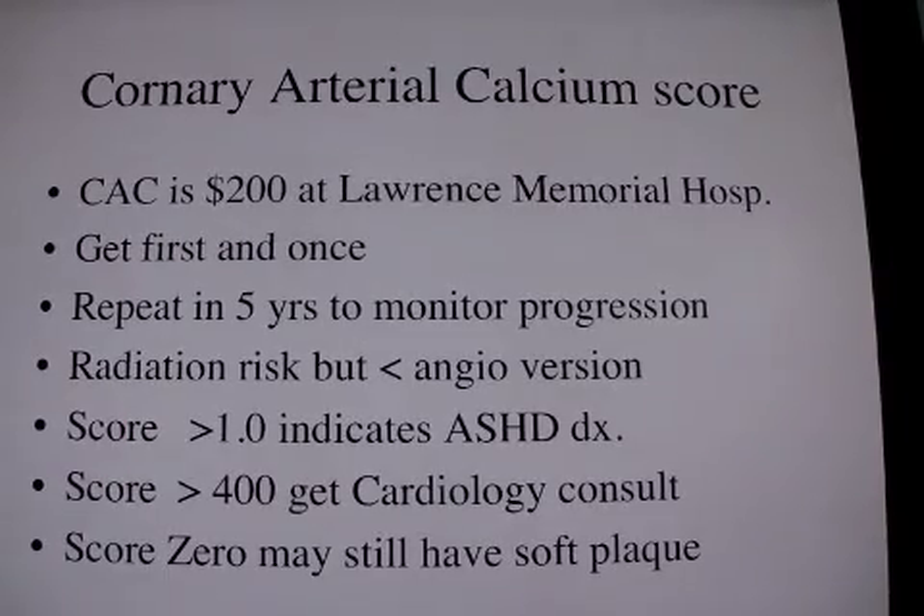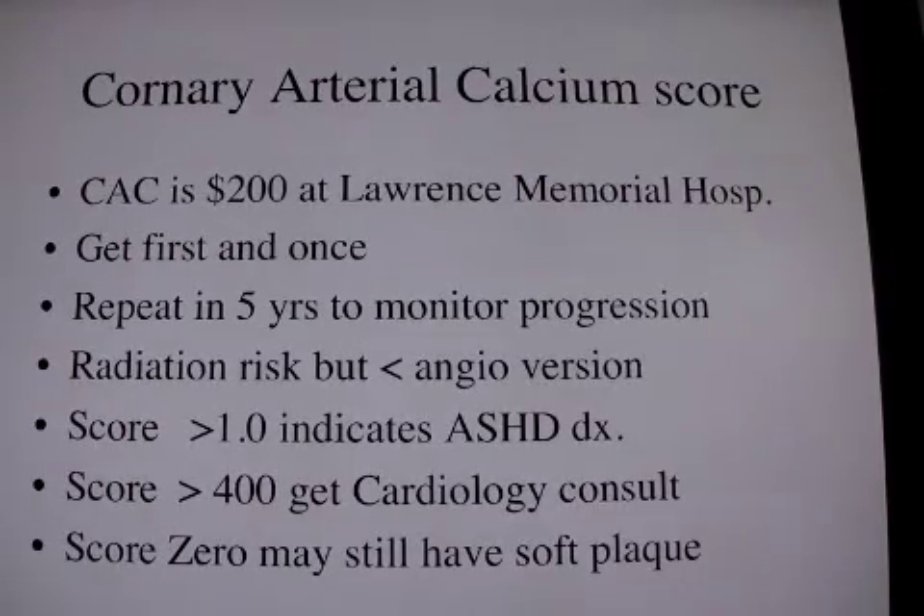This is the best test to break through denial. Some patients really are resistant to taking statins, but once I show them that they have plaque and that any plaque can rupture and cause death, as with Tim Russert, I can usually get them to start working with me to find a statin that they can tolerate.